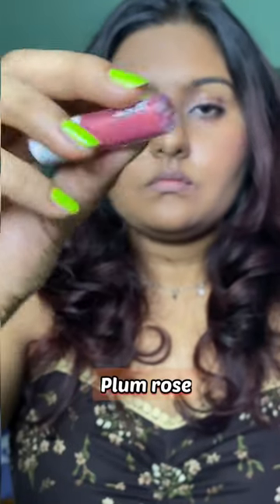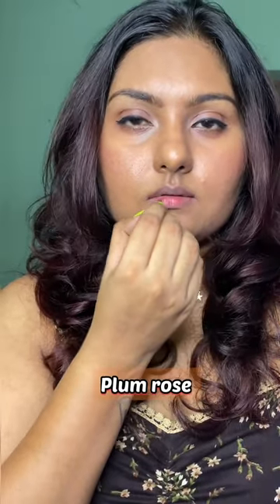The first shade is kind of a nude-ish brown shade. This definitely doesn't suit me, but I think I can work it with a lip liner. This shade is called Plum Rose. It's not actually a plummy shade — it's a rosy plum.